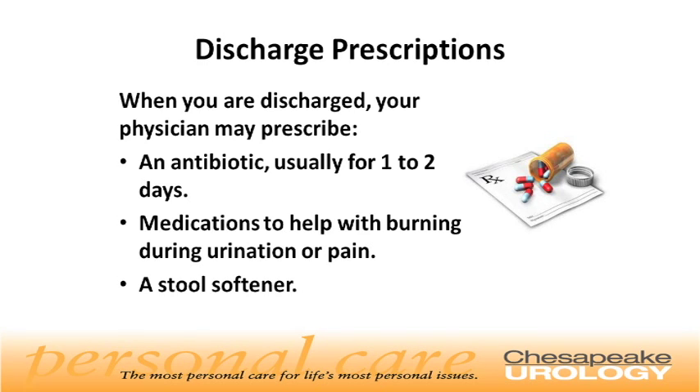Discharge medications. You will usually receive a prescription for an antibiotic for one to two days, along with medications to help with burning or pain. You may also need a stool softener.